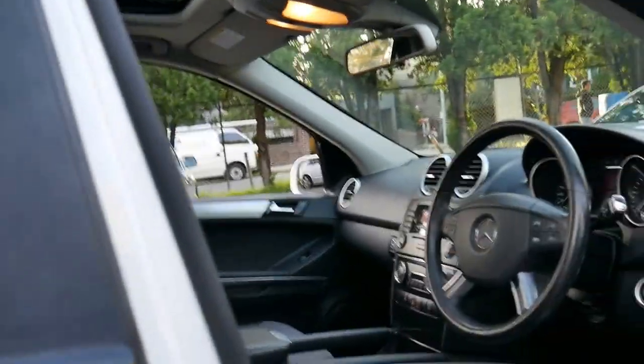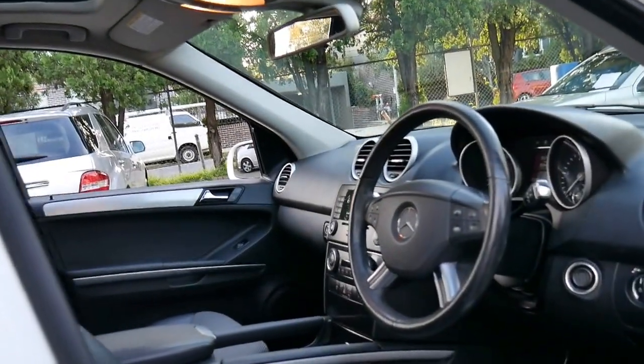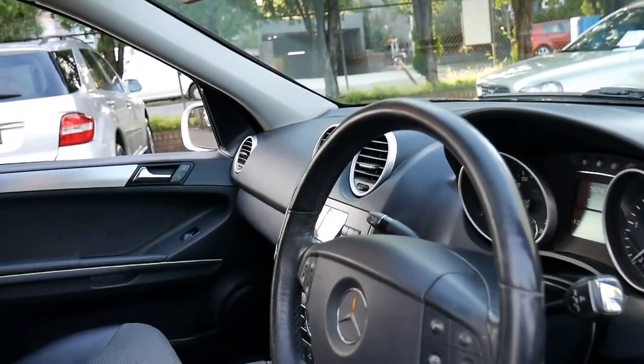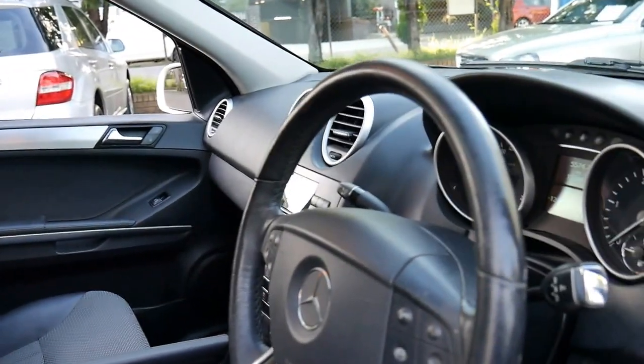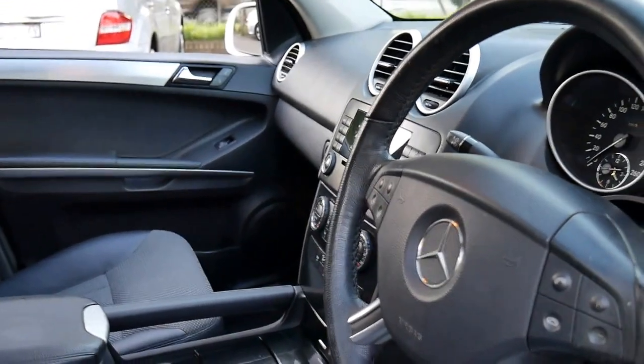We've sold a lot of these MLs — the 350, 320, and 280. We've even got an old 350 from the previous shape, and we do buy them when they come available because they are such good cars and we think very good value.